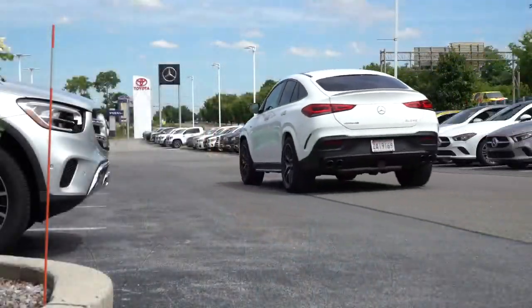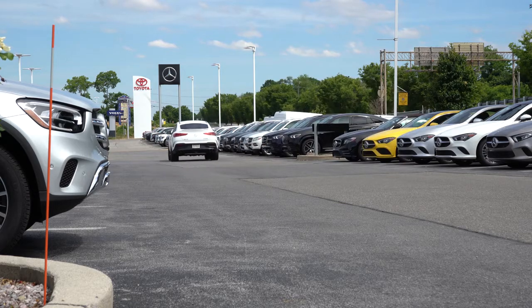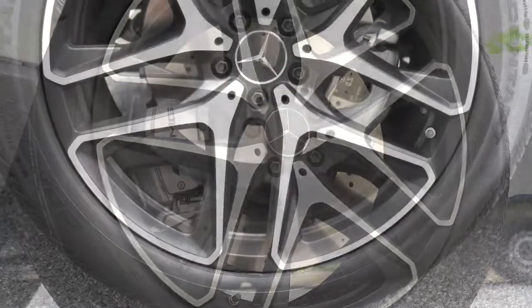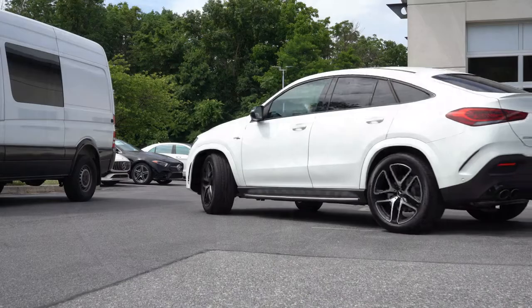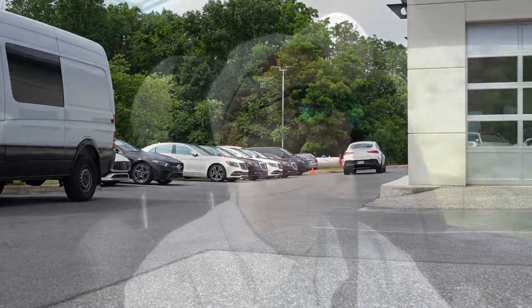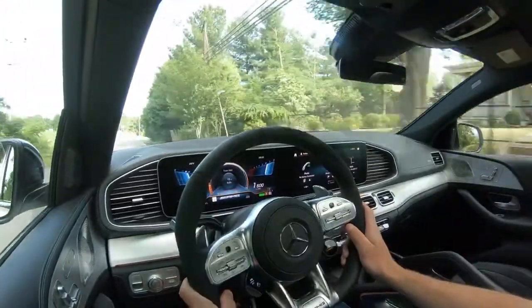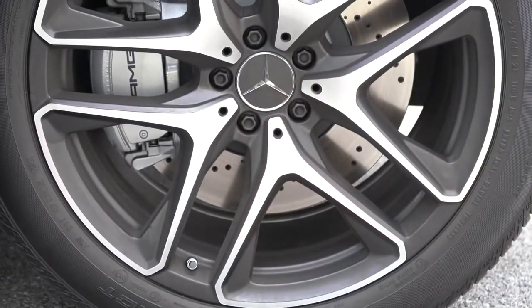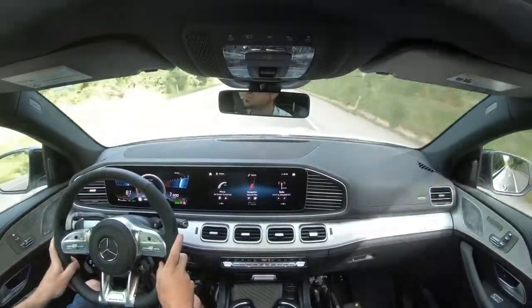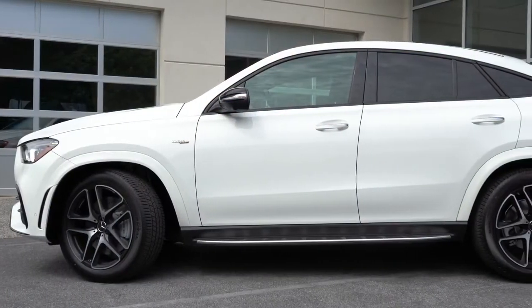To go along with that acceleration, braking is equally important. Up front you'll find massive 15.8-inch ventilated front discs, and in the back 13.6-inch solid rear discs. The 60-to-0 stopping distance hasn't officially been tested yet, but I'm guessing approximately 104 feet based on the AMG GLE SUV. For reference, this vehicle has bigger front rotors than my Mustang GT equipped with Brembo brakes. The braking feel is absolutely amazing.